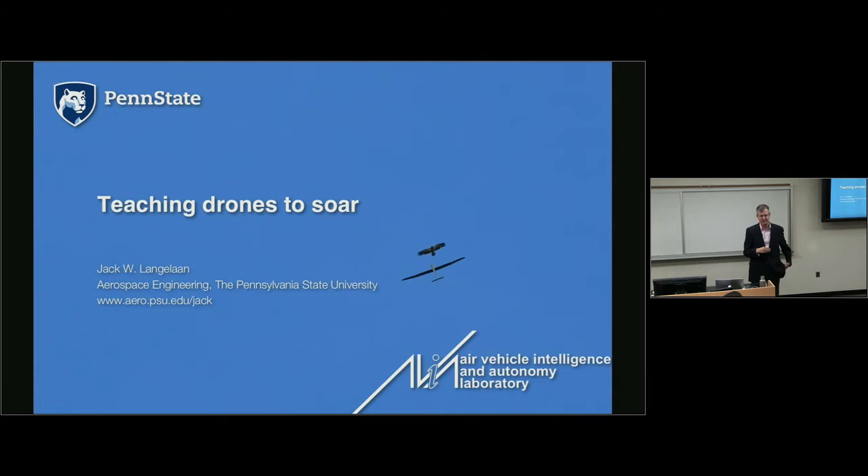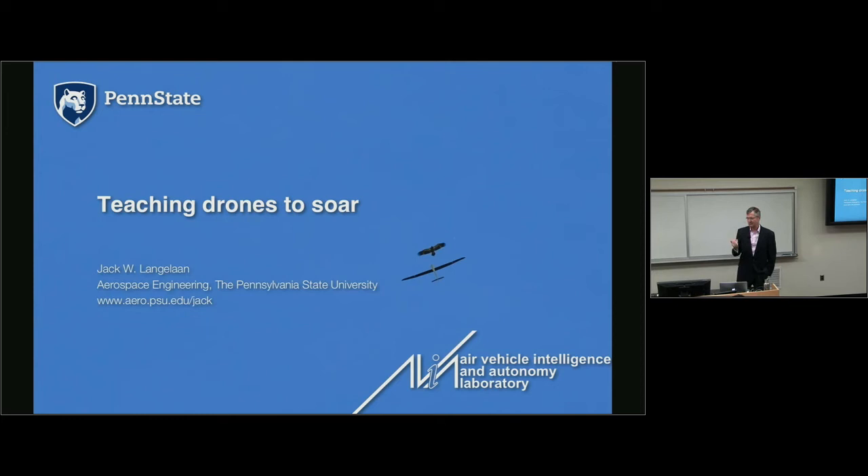My research focuses on drones that I call small — things about this big — with a mass of order two to three kilograms. You find yourself in a hole in two different ways. First, because you're small, you don't have a whole lot of room on board for energy — not a lot of room for gasoline, nitro, or battery.